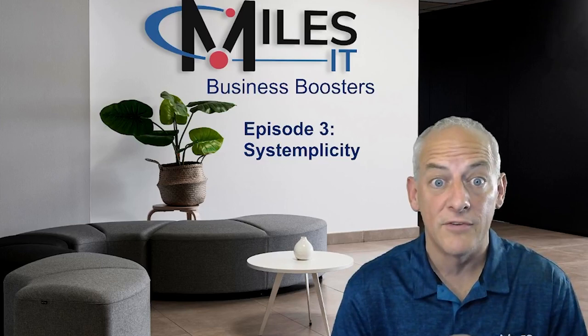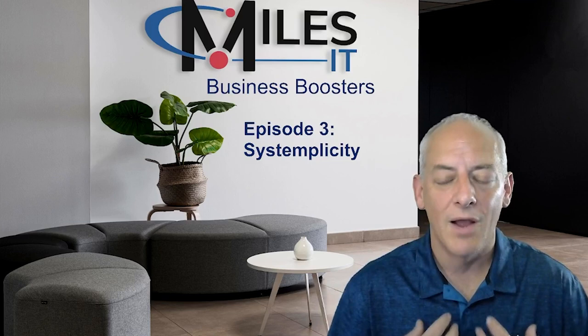Welcome to this episode of Business Boosters, where we unlock the power of technology to propel your business forward. I'm John Horner, and today we're going to talk about systemplicity.